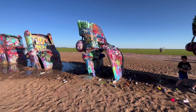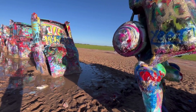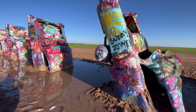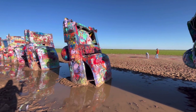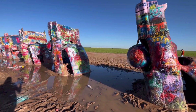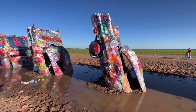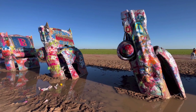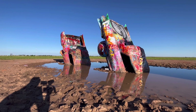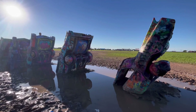The ten Cadillacs were displayed showing the defining evolution of their tail fins, ranging from 1949 to 1963 models, buried nose first into the ground at the same angle as the pyramids of Giza. In 1997, Cadillac Ranch was quietly moved two miles west of its original location to its current spot. On September 8th, 2019, the oldest of the Cadillacs was damaged by an arson fire.